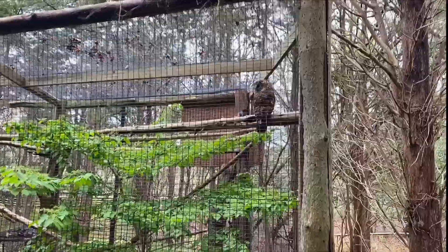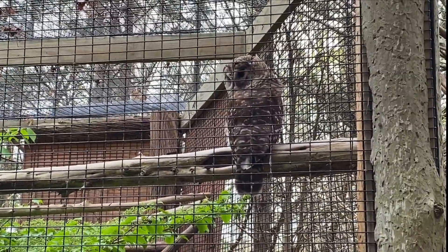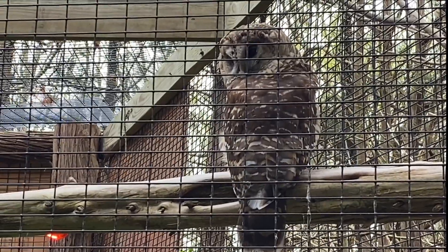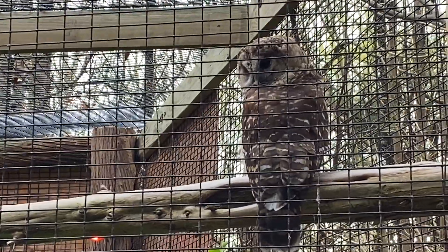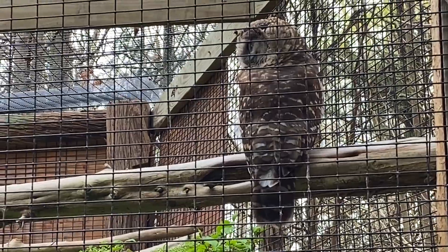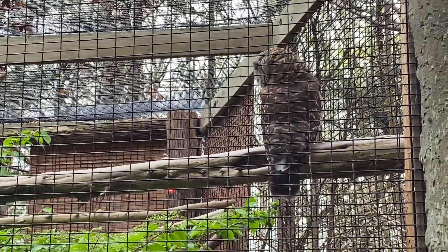Here we have our barred owl, and his name is Barry. With our owls out here being in the savannah, they have been brought to us both from a wildlife sanctuary in Virginia, and they were both deemed non-releasable. They both have their different stories.